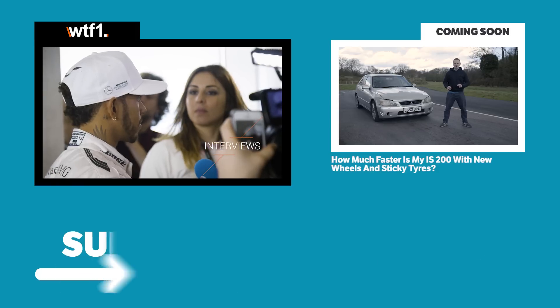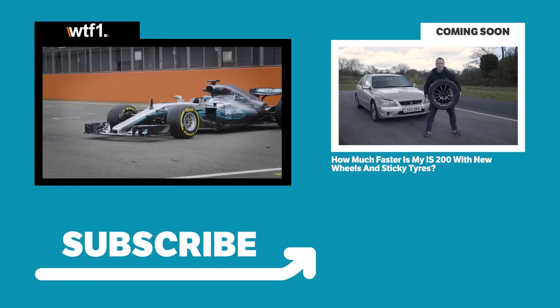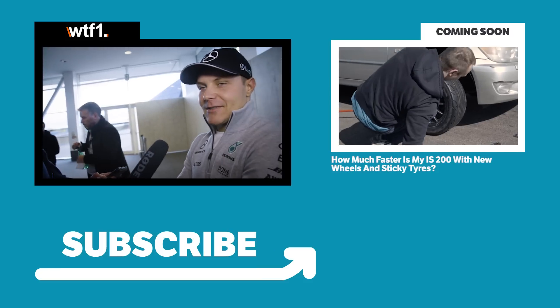In today's episode, I'm going to be putting new wheels and tyres onto my IS200 Sport to see how much faster I can make it. So they're 17s, these are 16s — we're going down a size, but it's going to look epic.